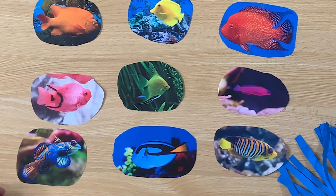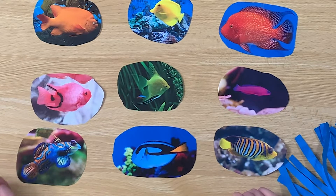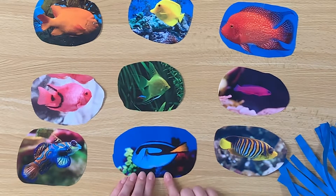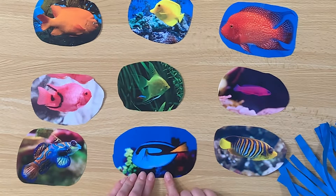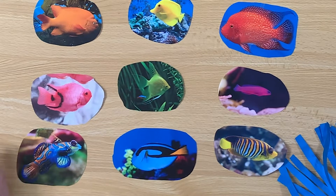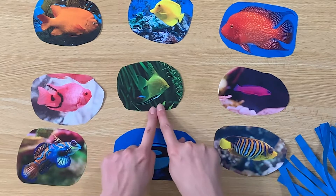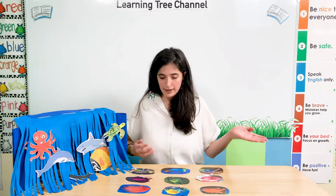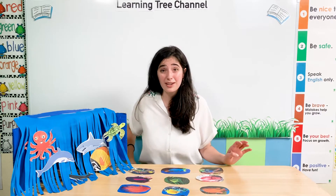Let's try one more. Can you find the blue fish? Oh, I almost didn't see it — it was the same colour as the sea! Here it is — it's a blue fish. What colour fish do you like? I like the green fish. Fish can be different colours — they can be so colourful! All of our sea animals have lots of different colours.